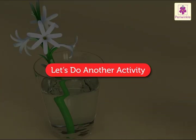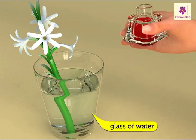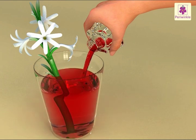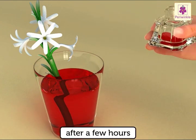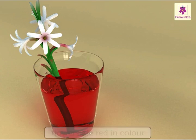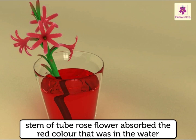Let us do another activity. Take a bunch of tube rose flowers. Put them in a glass of water to which some red ink has been added. Observe the flowers after a few hours. The flowers are no longer white — they are now red in colour. The stem of the tube rose flowers absorbed the red colour that was in the water, thus changing the colour of the flowers.